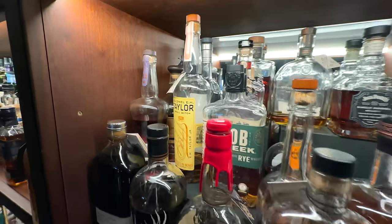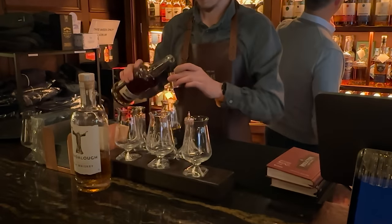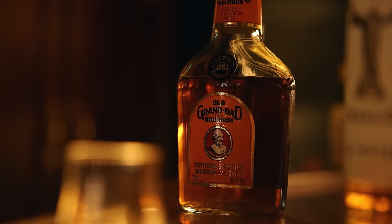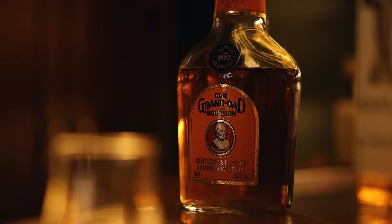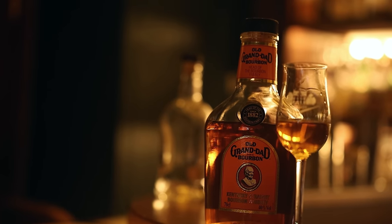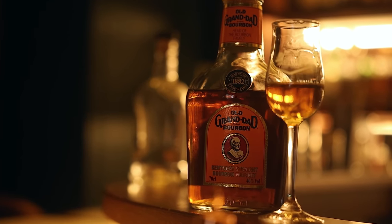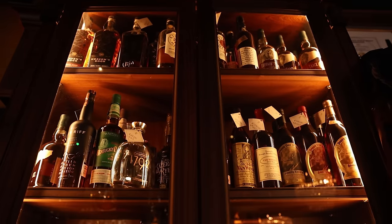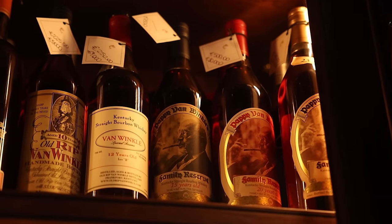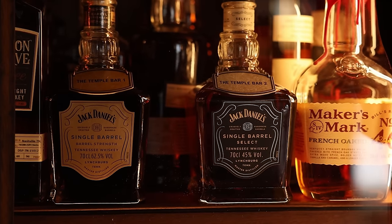Their bourbon selection was pretty nice. Wild Turkey 12-year was a popular pour with our patrons. I spotted an Old Granddad in an OGD 114 bottle, but it was the regular 80-proof version. I had to try it, and I don't know if it was just my mind playing tricks on me, but it tasted older and better than what's on the shelves in the U.S. nowadays. The Whiskey Reserve is also a bottle shop with plenty of bottles to buy, but most were out of our price range. They did have some single-barrel picks too.